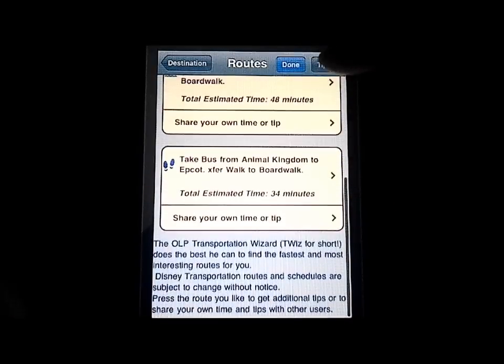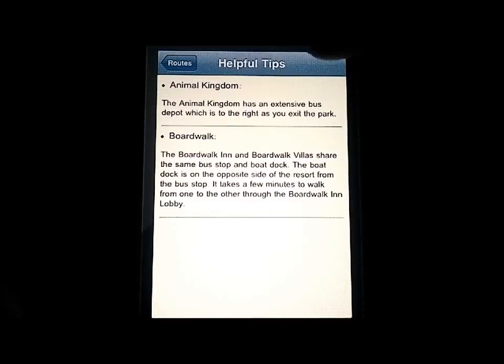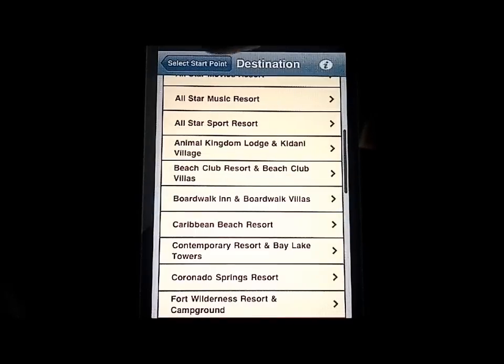There are different transfer options to see different things along the way. There's also a very cool tips section, which gives you general information on where you're going to find loading docks and bus stops, for instance, and things like that.